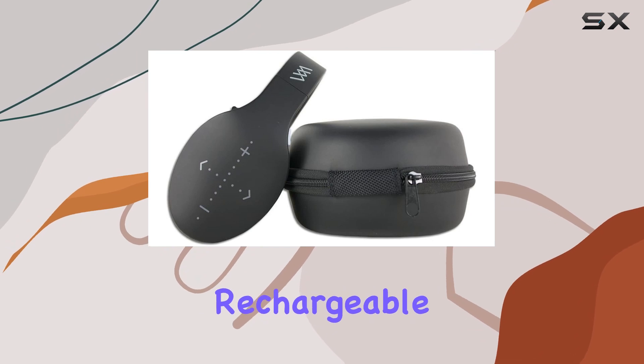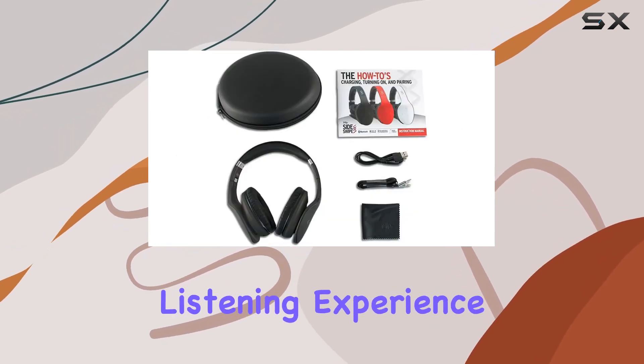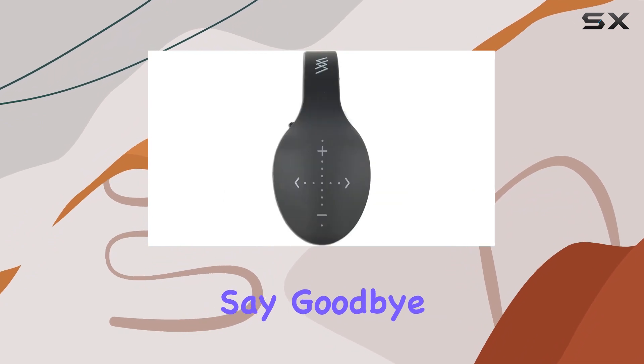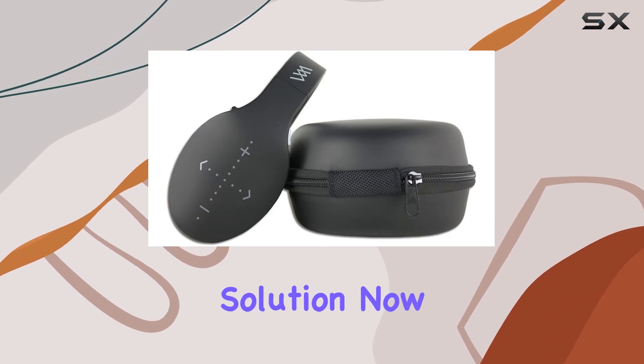Powered by a rechargeable lithium-ion battery, these headphones offer a reliable and long-lasting listening experience. Say goodbye to constantly replacing disposable batteries and enjoy the convenience of a rechargeable solution.